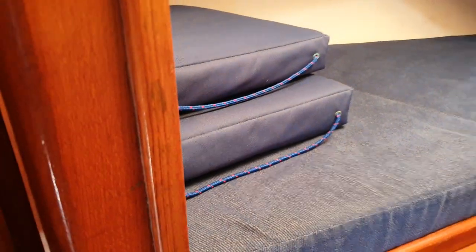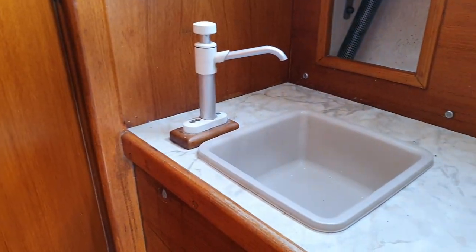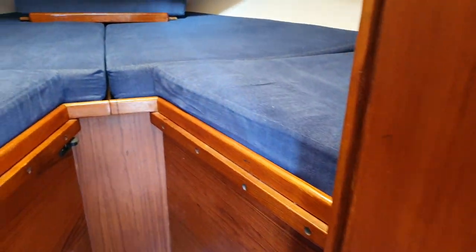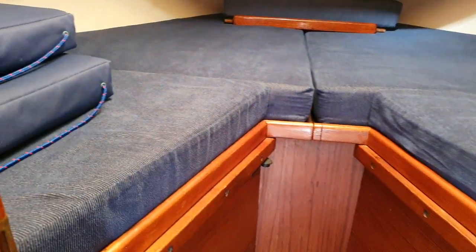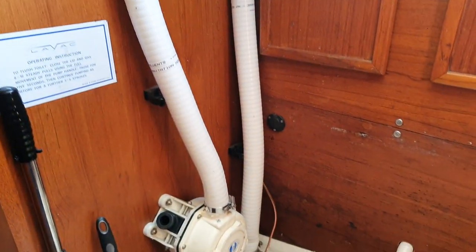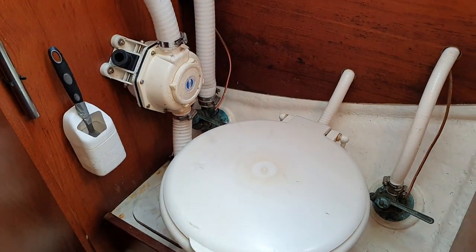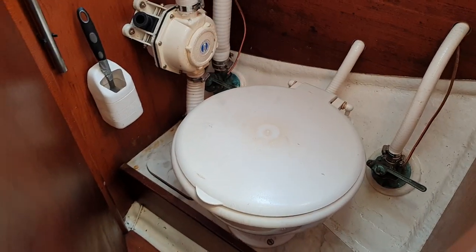This is the cushions for the cockpit and here we have the basin, the hand wash opposite the head. I can show you the head — you can see the head there, controls, all looking very good.